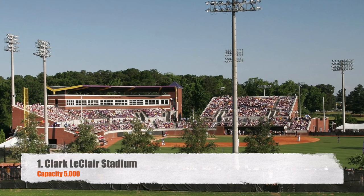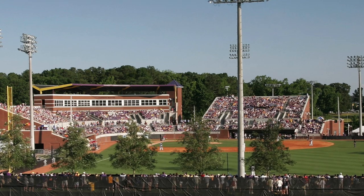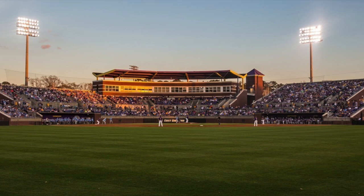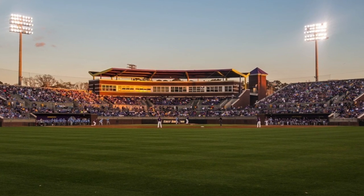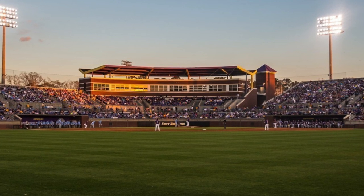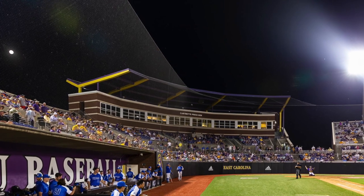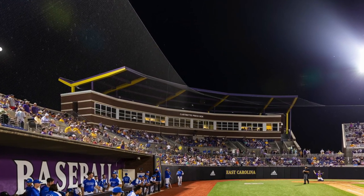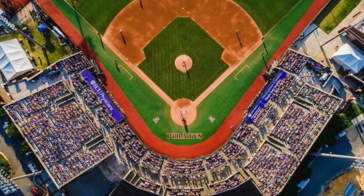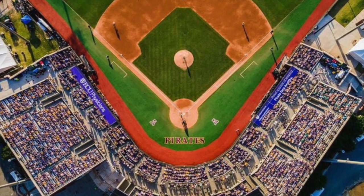And our number one stadium in the American goes to Clark-LeClair Stadium, capacity 5,000. This is where East Carolina plays baseball, and from what I've seen and heard, game days here are pretty awesome — especially when they do get the chance to host a regional or super regional, which they have the past couple of years. The place is pretty loud, they've got quite a few people that line the outfield fence. It's one of the newer stadiums in the conference, and honestly it's a pretty nice little ballpark. I would love to check out a game down here.